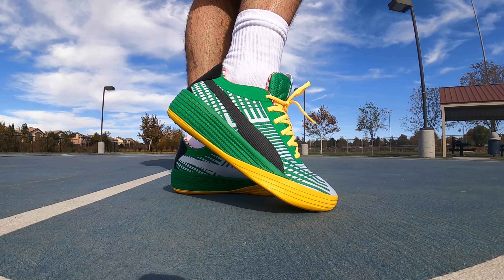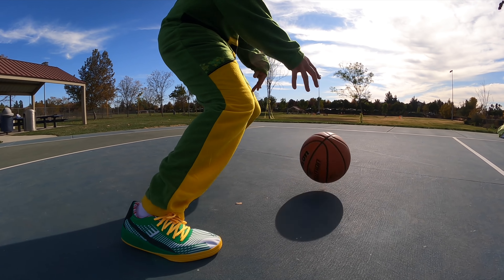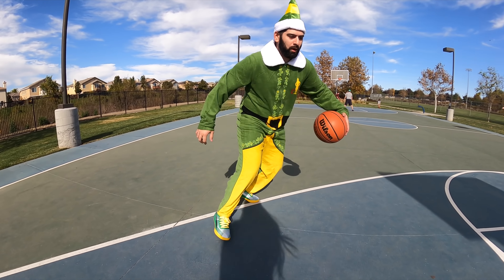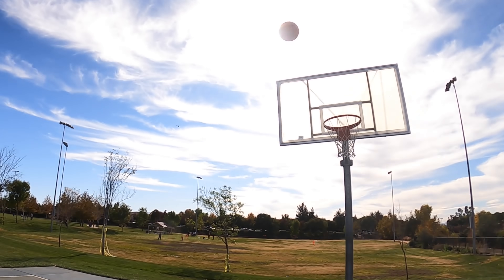Now this is the original colorway that they sent me, but I'm also going to be showing you guys a very special edition of the shoe which is right here. We got to introduce these in the right way, so let's do another unboxing.